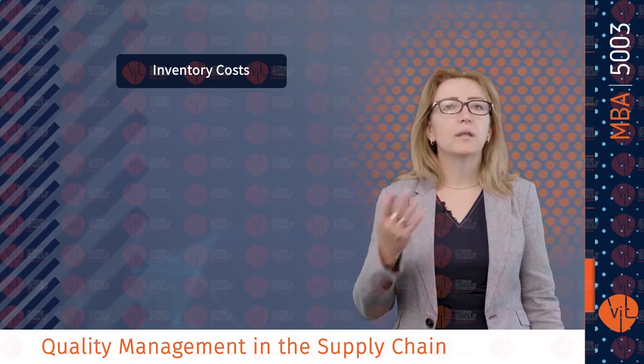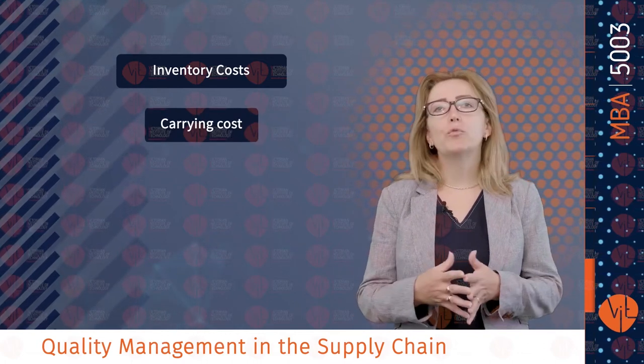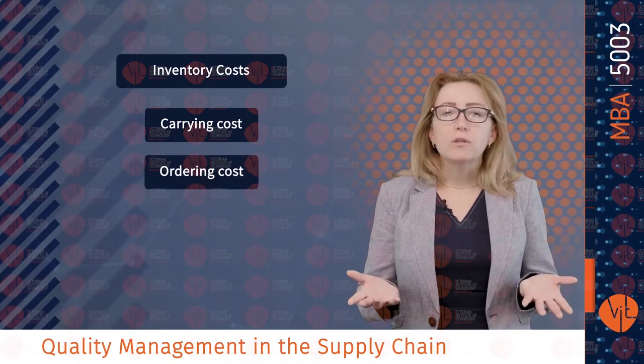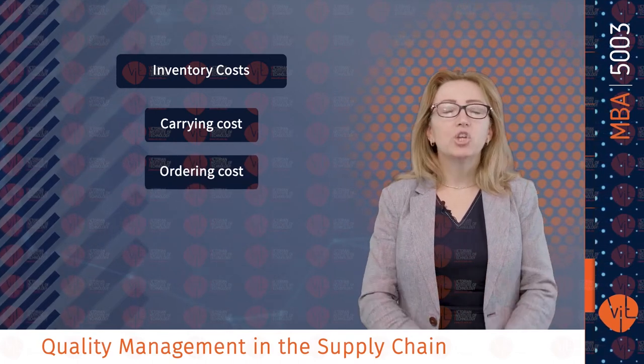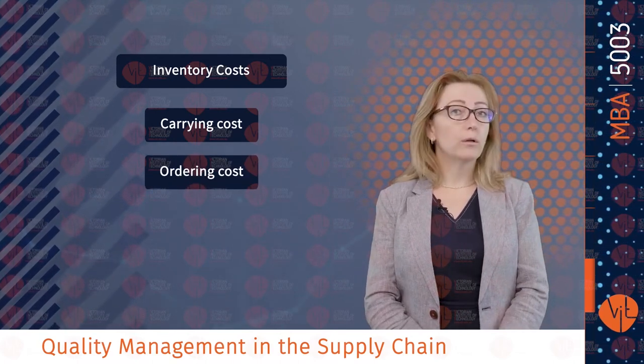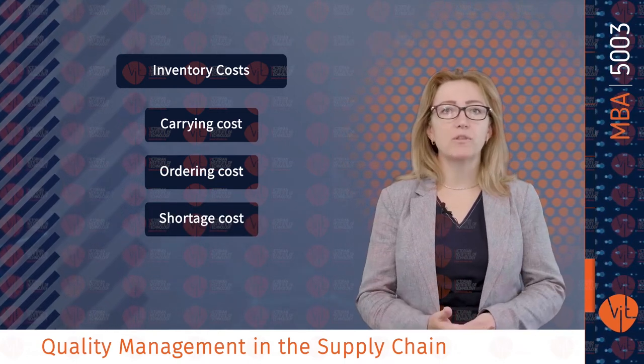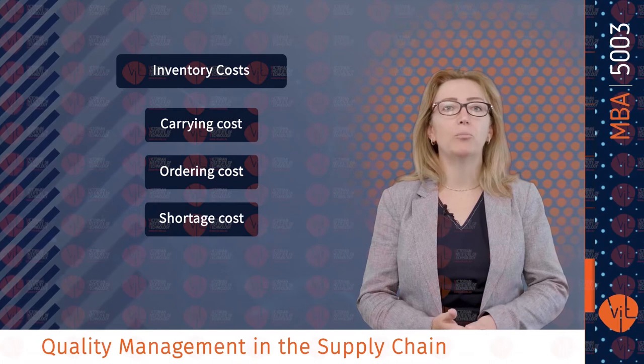Inventory cost can be carrying cost — the cost of holding an item in inventory — ordering cost, which is the cost of replenishing inventory, or shortage cost: the temporary or permanent loss of sales when demand cannot be met.